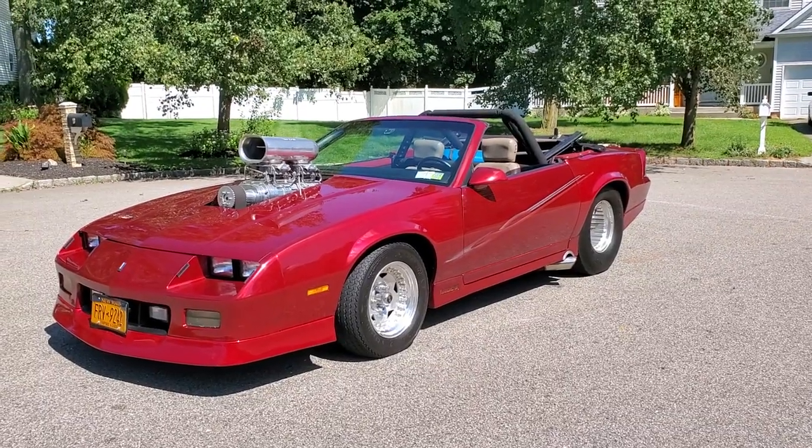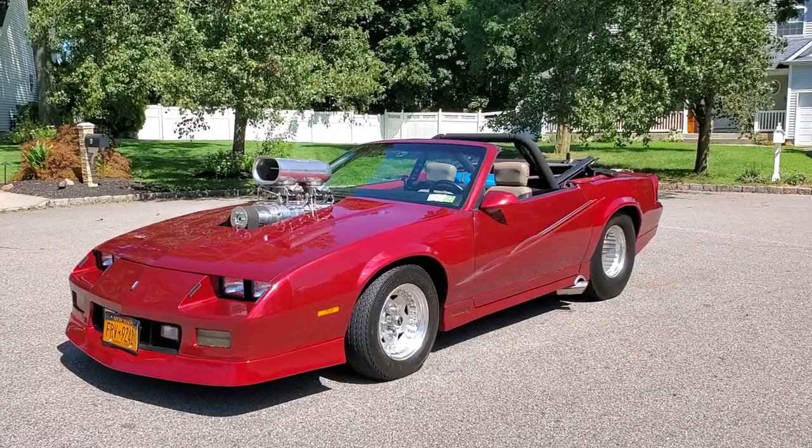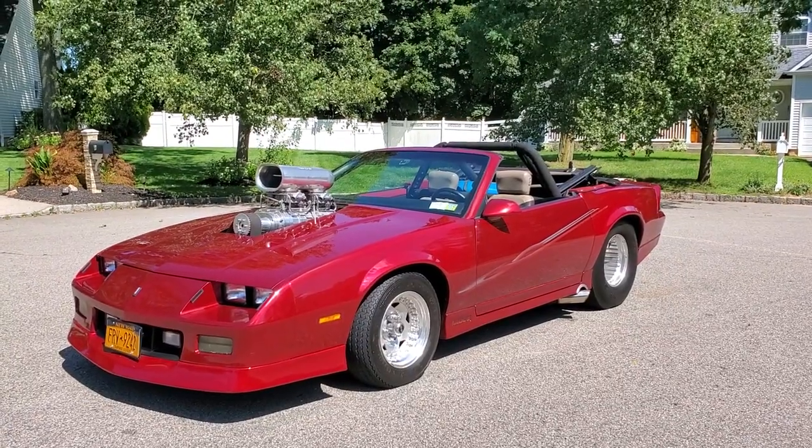Hey guys, thanks for joining us today. Mike here at Weeby Autos. Today we have a gorgeous car — it's a 1986 IROC convertible, and it's got a little bit of work done to it.